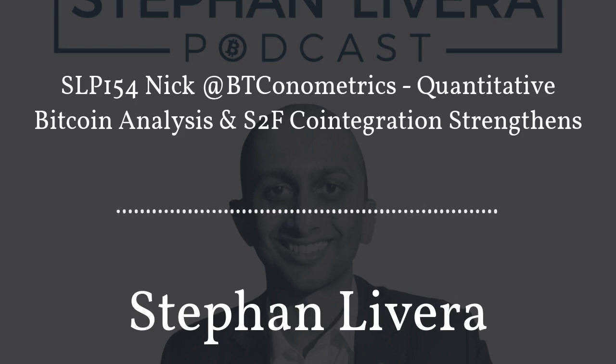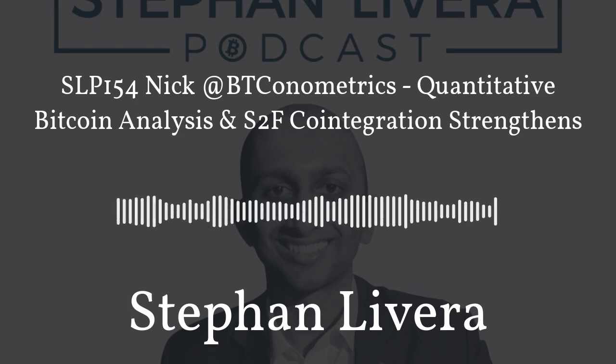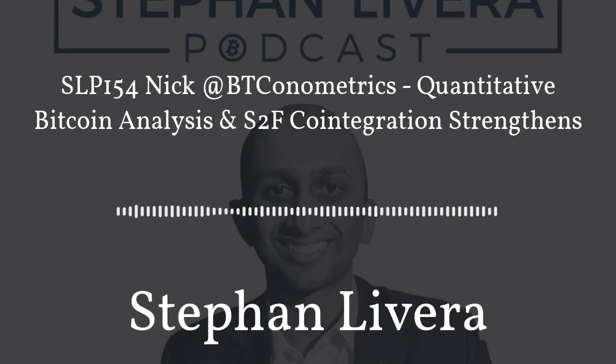Hi, you're listening to the Stefan Levera podcast, a show about Bitcoin and Austrian economics. Today for episode 154, my guest is Nick, BT Conometrics, previously known as Fraudster. He's the guy who tried to disprove Plan B's stock-to-flow analysis and actually ended up finding out that it was co-integrated.